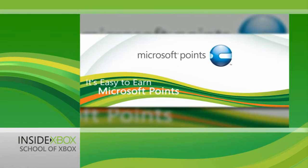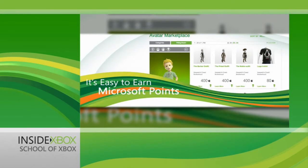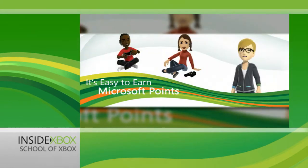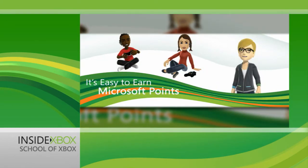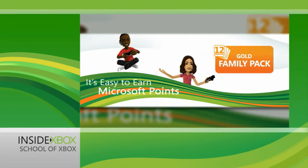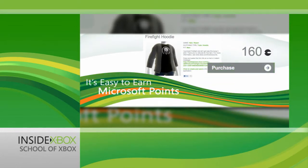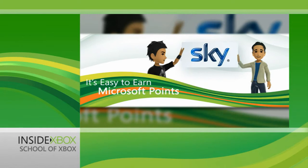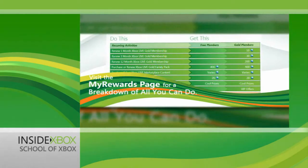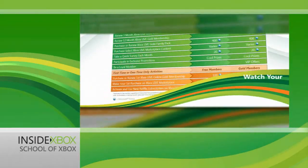While you're waiting, check the rewards grid found under 'About the Program' to see exactly which activities will earn you free Microsoft Points. You'll notice that some earn you points every time you perform them, like taking surveys and renewing your gold membership, while others will only net you a reward the first time you do them, like purchasing something for the first time in the Xbox Live marketplace. Remember, you'll only earn points when your membership is active, so any activities performed after you sign up but before your membership is activated won't count.